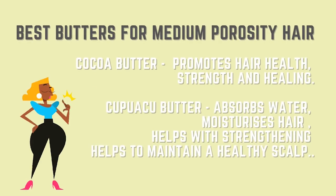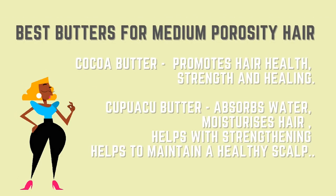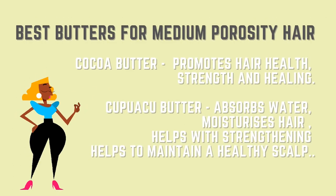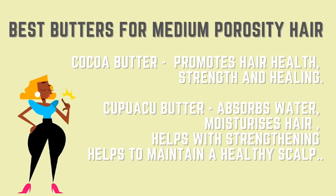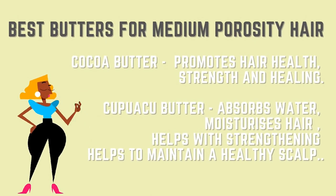Let's talk about some of the butters that are good for medium porosity hair. Number one is cocoa butter — cocoa butter is really good for medium porosity hair because it promotes hair health, strength, and healing. The next is kupaku butter — this ingredient absorbs moisture, moisturizes the hair, helps with hair strengthening, and also helps to maintain a healthy scalp. So if you have medium porosity hair, look out for these two ingredients.